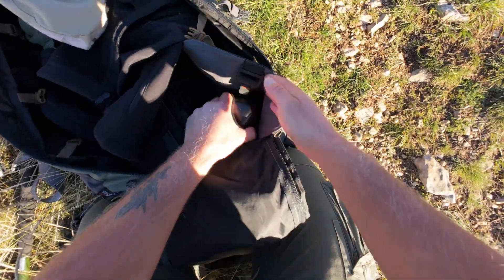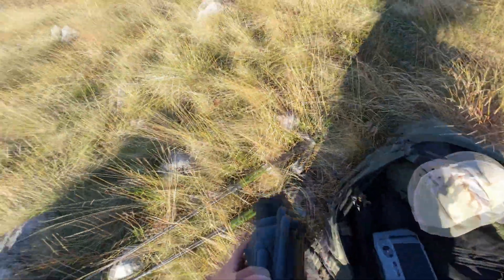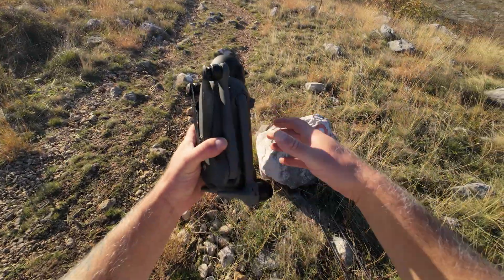By the time daylight rolls in, the drone is out, pre-flight checks are done, and everything's ready. That's when the long-range test officially begins. Let's see how far we can really push it.